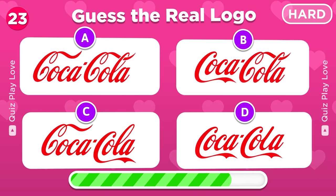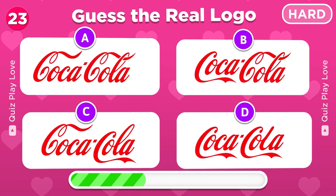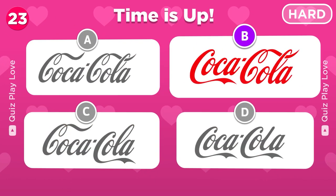How familiar are you with the Coca-Cola logo? Can you guess the real one? The correct logo is under the letter B.